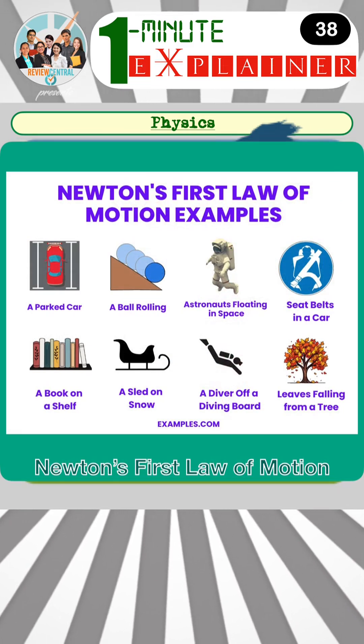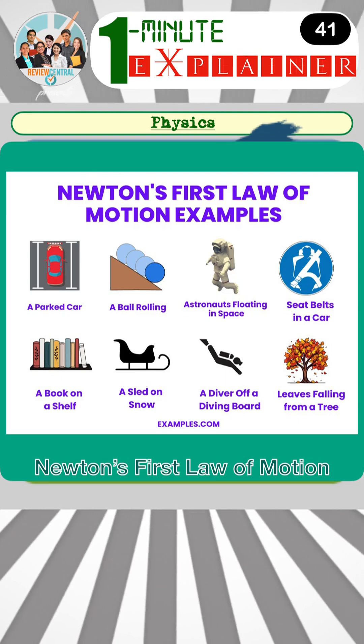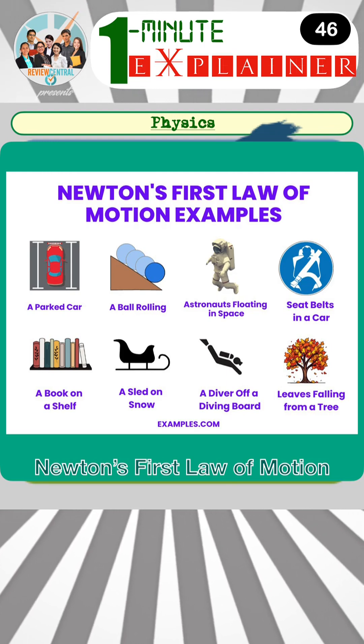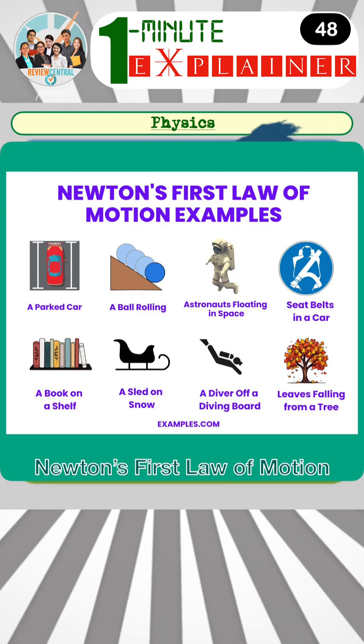Here are some real-life examples of Newton's first law of motion: a parked car, a ball rolling, an astronaut floating in space, seatbelts in a car, a book on a shelf, and so on.